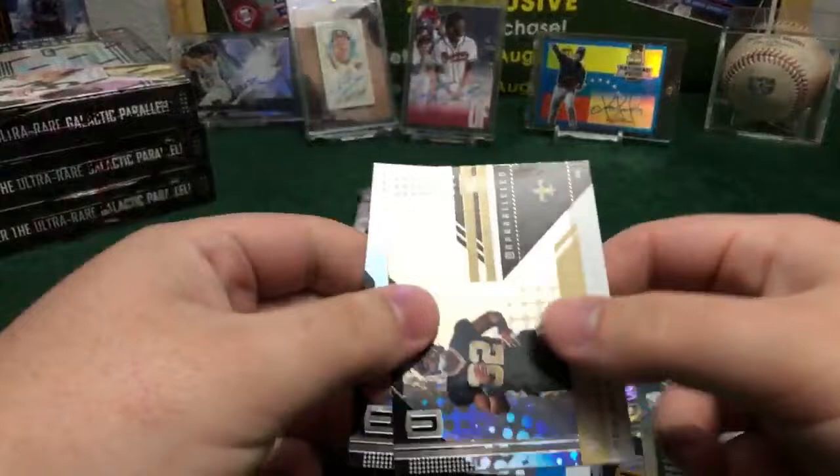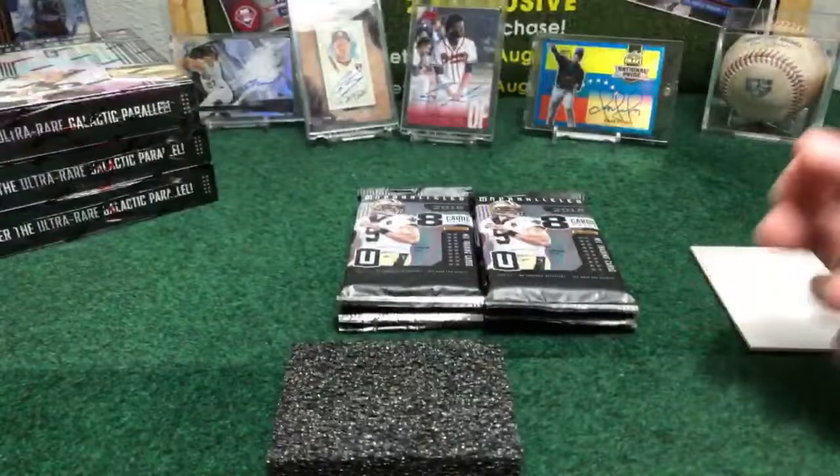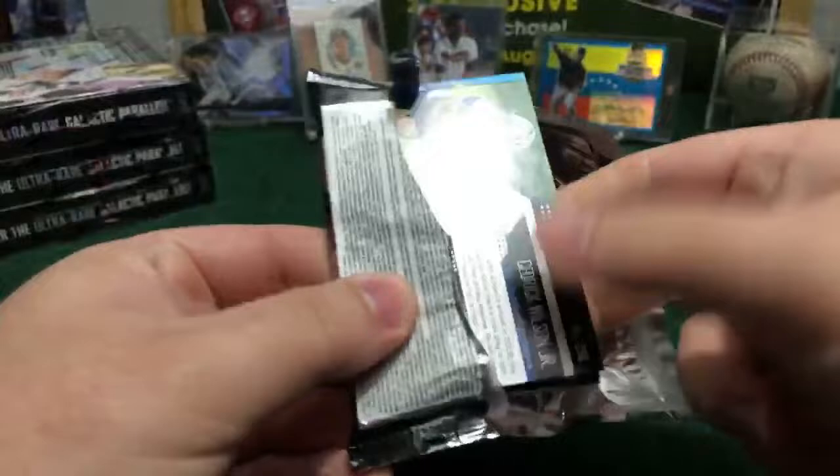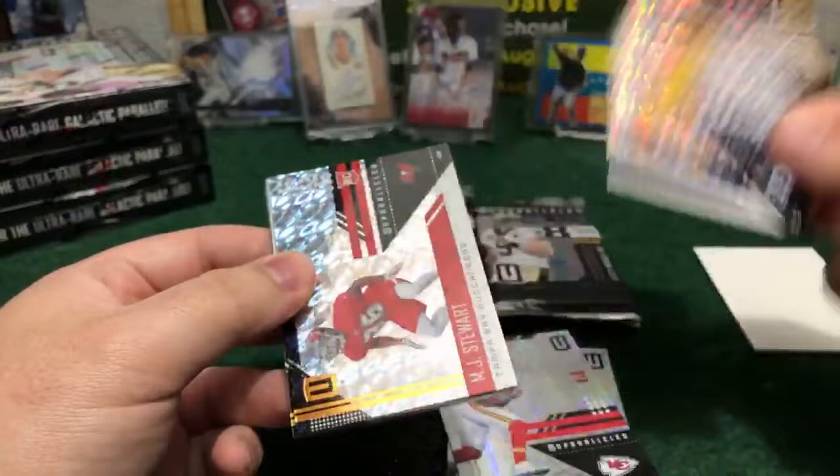We don't have any auto yet, no relic car — still looking for the two autos and the relic. Let's see what this box has. We got a fat pack right here — something good is coming. We got Marcus Kemp, Fletcher Cox, Jared Goff Fly Rams, Angel Stewart rookie card for the Tampa Bay Buccaneers.